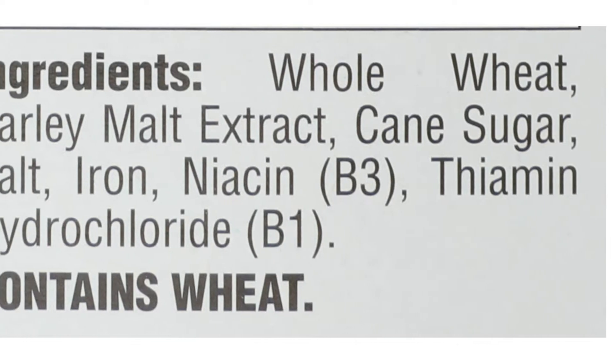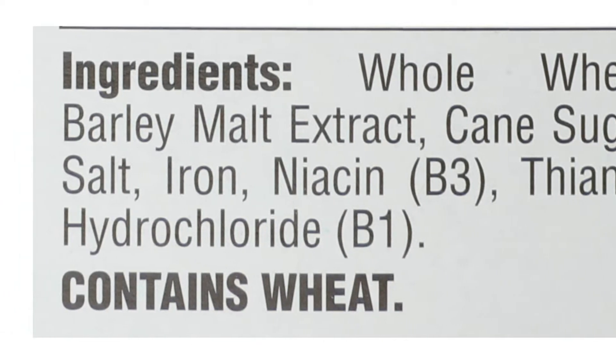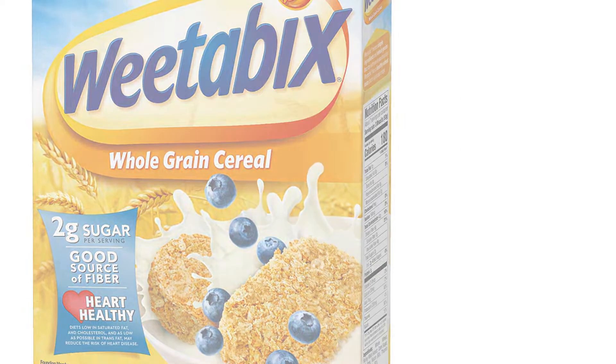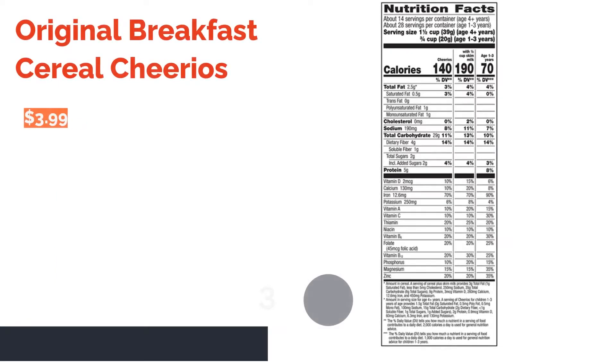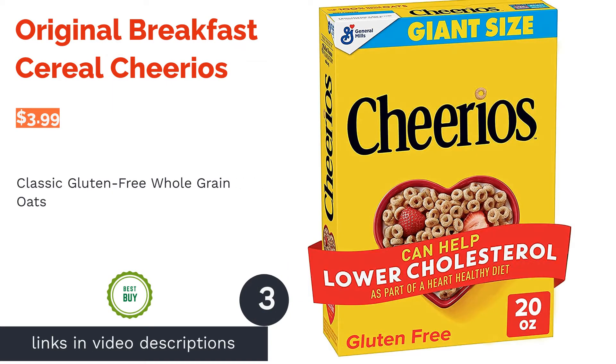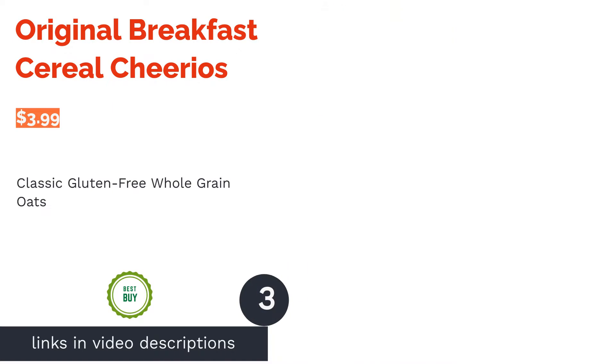Though a few people claimed it gets mushy fast after adding milk, most said it's delicious and not overly sweet. Many said this cereal goes well with both warm and cold milk, and confirmed that it's great as a healthy breakfast or snack. The next product on our list is Original Breakfast Cereal Cheerios.